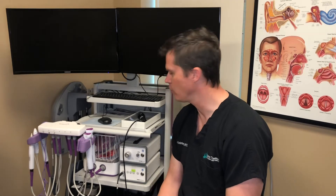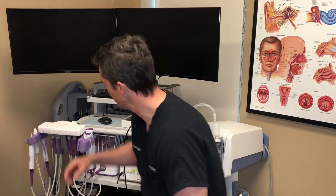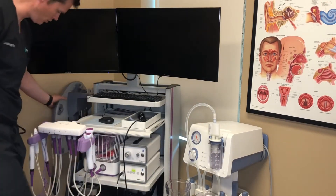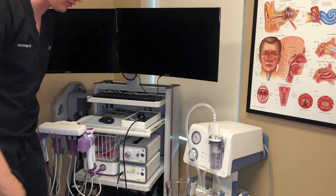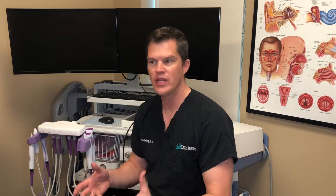Basically what happens is patients have a CAT scan done. And then the CAT scan is fed into the computer. And then the computer is able to take the images of the scan and it is registered to your face and head with this tool that kind of sits behind your head. And then the tools that we place in the sinuses, we can see up on the screens exactly where we are.